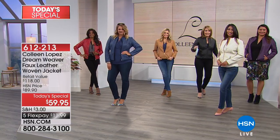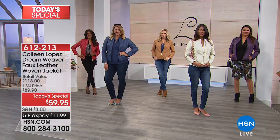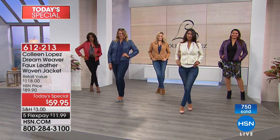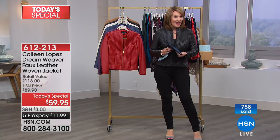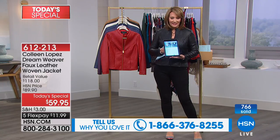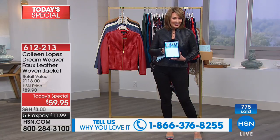As you call in to order, please stay on the phone — I absolutely want to meet you. I want to say hi and hear what's catching your eye. Already almost 800 gone — I'm so excited you're getting it. By the way, if you want to stop by HSN's Facebook, we are streaming live right now. I would love to say hi and hear what is catching your eye. Be sure to stop by and get connected on Facebook.